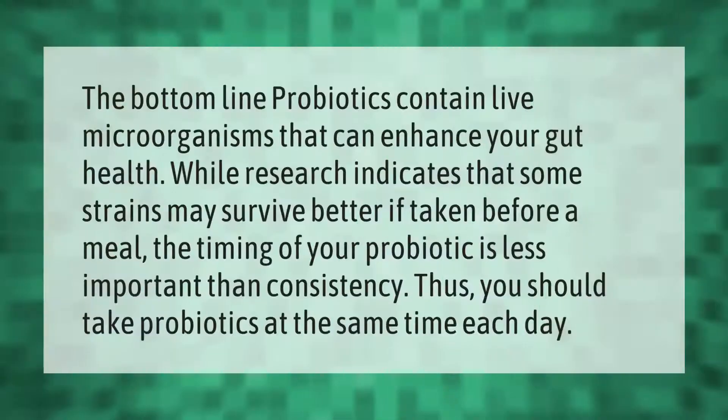The bottom line: probiotics contain live microorganisms that can enhance your gut health. While research indicates that some strains may survive better if taken before a meal, the timing of your probiotic is less important than consistency. Thus you should take probiotics at the same time each day.